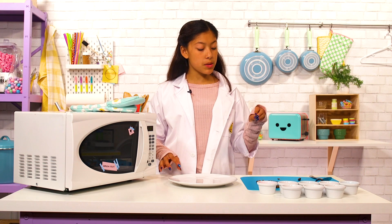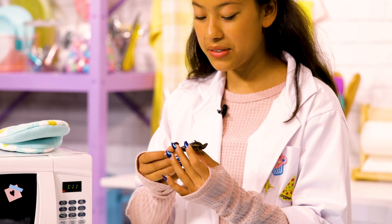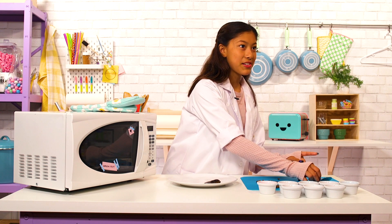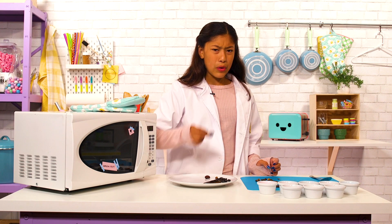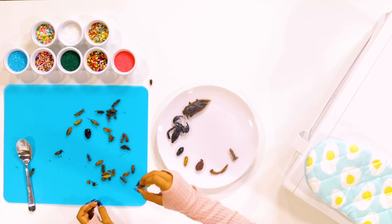Disclaimer: we specially chose these bugs because they are edible and they are cooked by a professional. Do not go out and find bugs and eat them. So now I'm gonna choose the bugs I'm gonna decorate — this one, because it's huge and it'll be easy to decorate because it has a flat back. And then this scorpion. I broke its tail. And then we're gonna decorate a diving beetle, worm, a mole cricket, grasshopper, a couple more mole crickets, and a normal cricket.